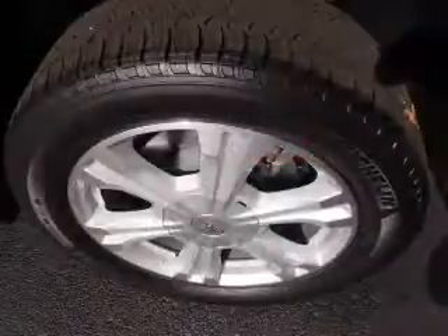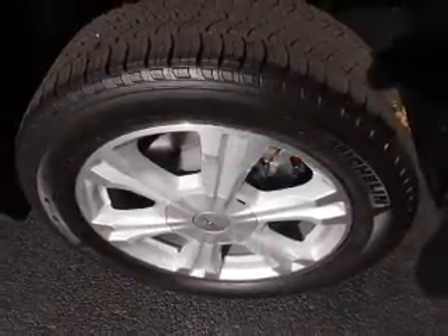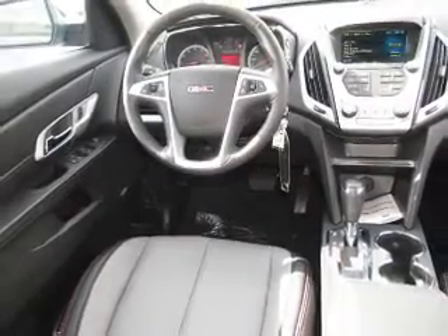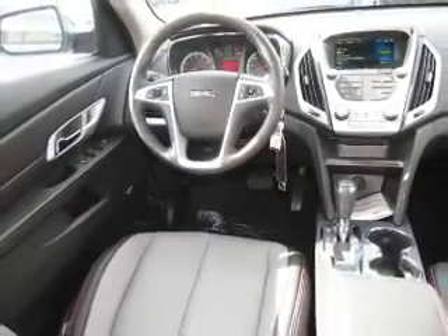Inside you'll find Bluetooth connectivity, Sirius XM satellite radio, an auxiliary input, steering wheel controls, a premium sound system, automatic climate control, a backup camera, curtain head airbags, front airbags, and side airbags.